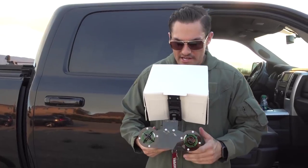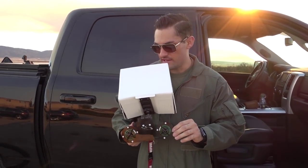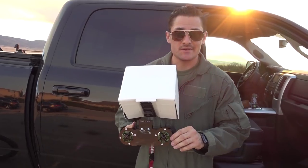Alright guys, our final test — we're going to be using Tony's FPVLR extended range antenna and see how far we get this time. Let's give it a shot.